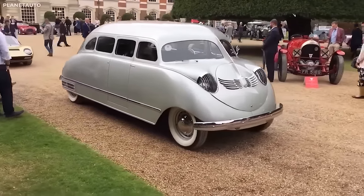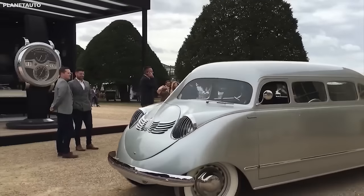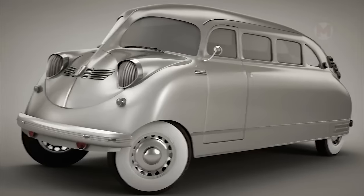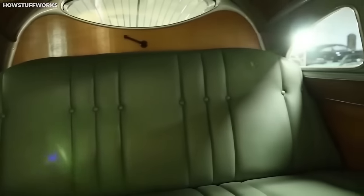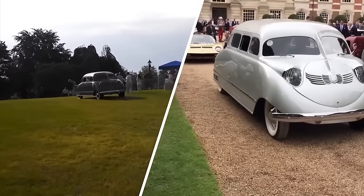Now it's time to meet the car that looks more like a bug than a regular car — the Stout Scarab. The most interesting thing is that this 1936 car was made to be unusual and economical, like a beetle but only much larger in size.